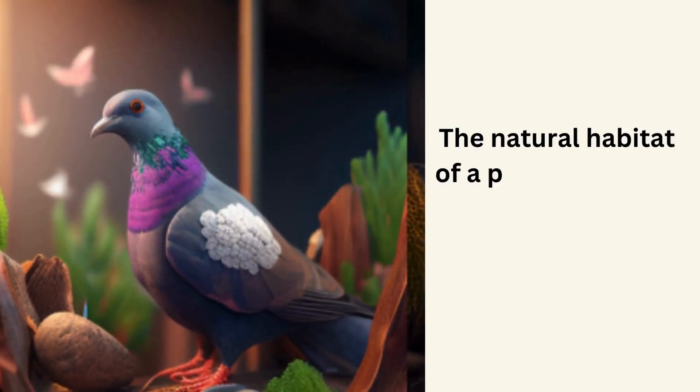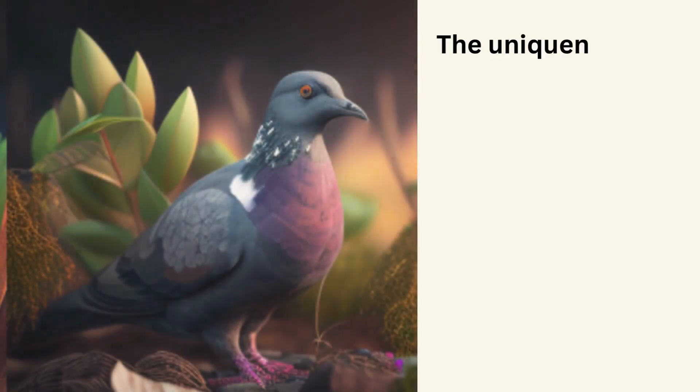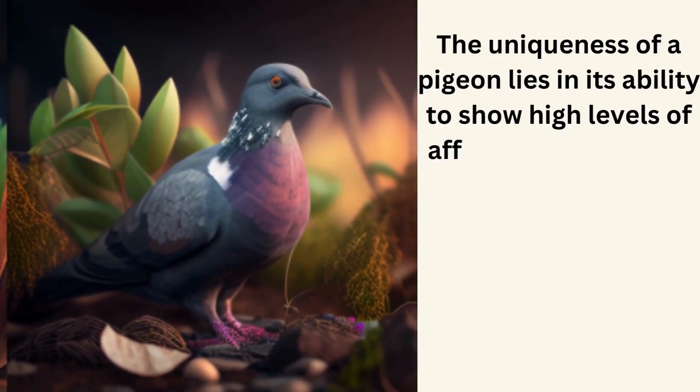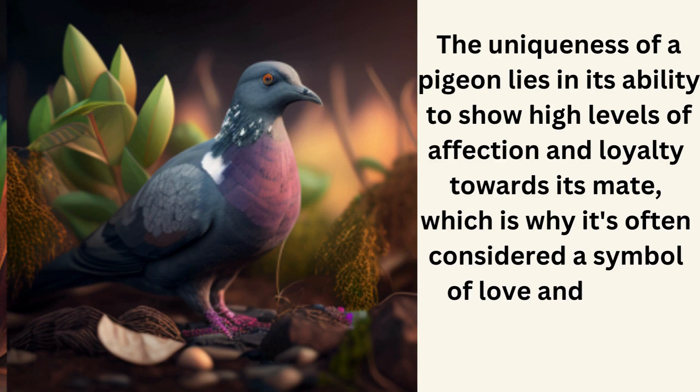The natural habitat of a pigeon is in and around urban and rural areas across the world. The uniqueness of a pigeon lies in its ability to show high levels of affection and loyalty towards its mate, which is why it's often considered a symbol of love and peace.